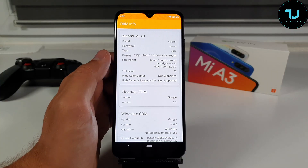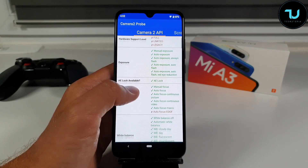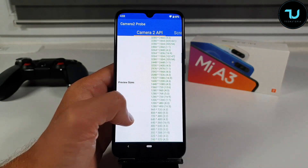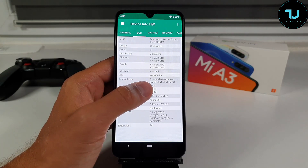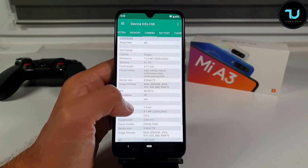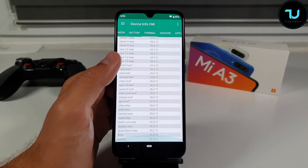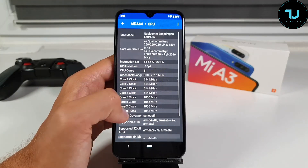The 3.5mm headphone jack volume output on YouTube is not that great — I'd give it a seven out of ten. What's very strange is that when using the FM radio with the headphone jack, the loudness is three times louder compared to YouTube. I don't know if it's a software bug, but I hope Xiaomi improves it.